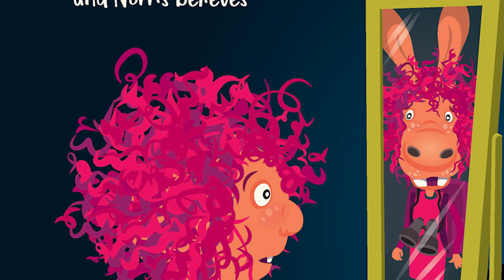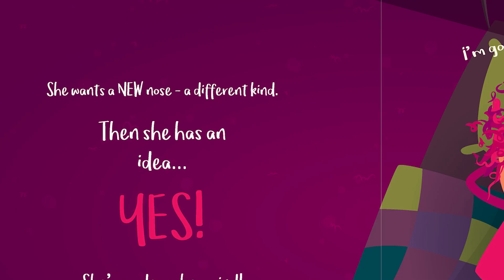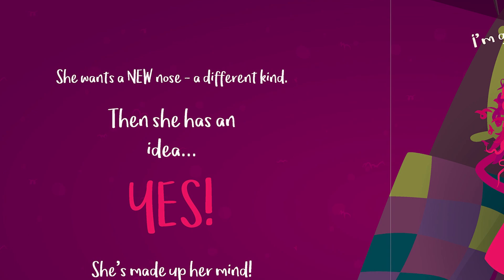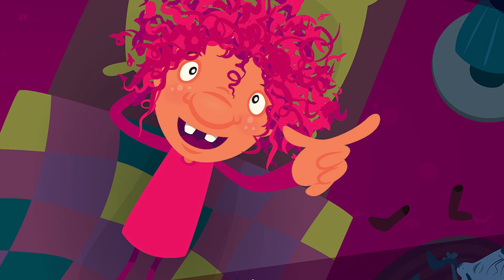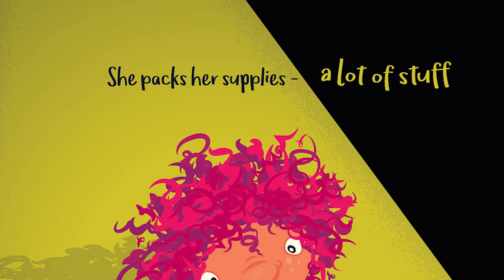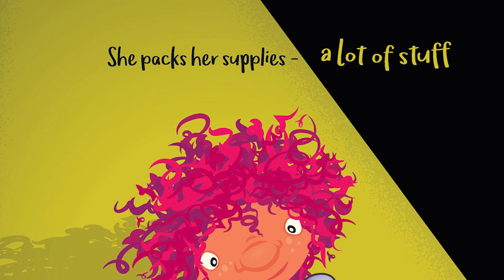It's a little bit puffy, and a tiny bit wonky, and Norris believes it belongs on a donkey. She wants a new nose, a different kind. Then she has an idea — yes, she's made up her mind. "I'm gonna go on a special quest to find the perfect nose, the best." She packs her supplies, a lot of stuff. Being a nostrilier can get rough.